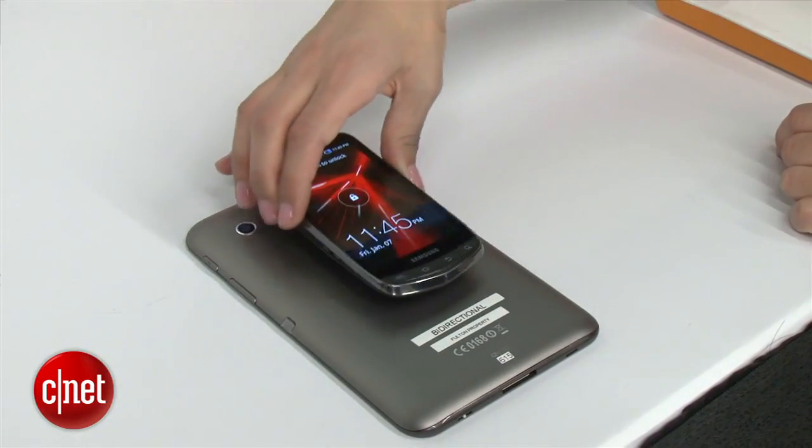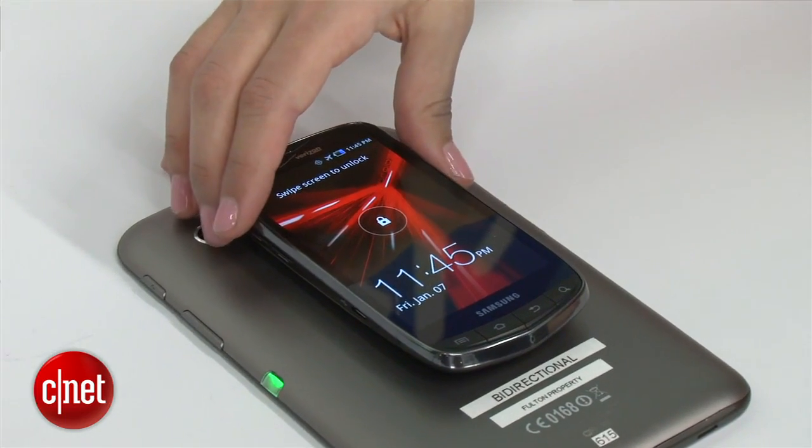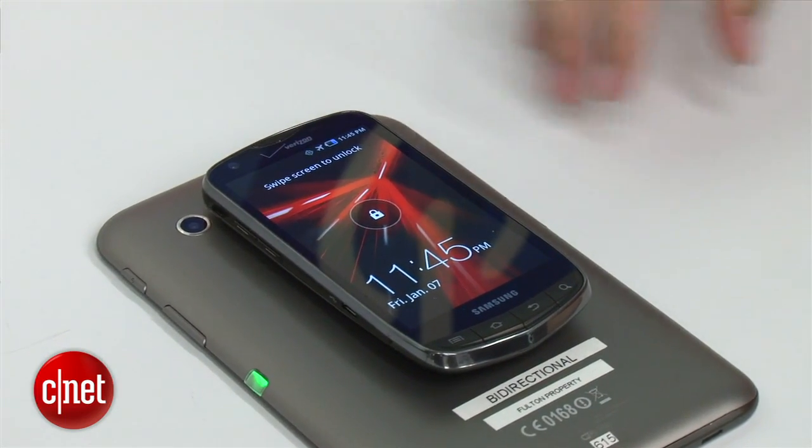So in this example, Fulton has put this technology in this tablet — it's been modded. And when I place this phone on the tablet, the tablet will begin to charge the phone.